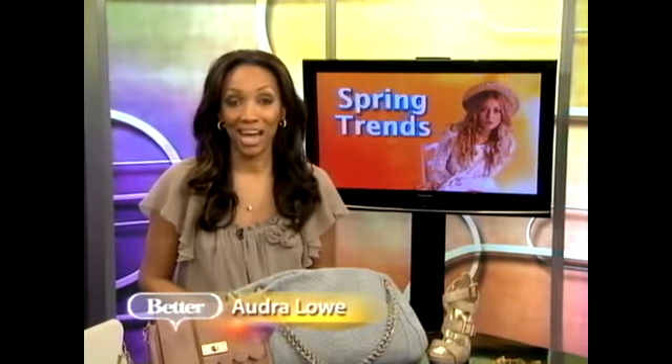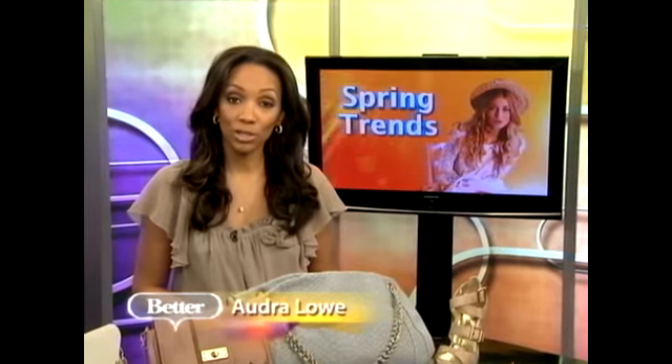In the fashion world this season we're seeing a lot of interesting trends from bright colors to sexy snakeskin. Joyce Chang is here to fill us in on all of that. She's the deputy editor of People Style Watch. Good to have you back, Joyce. Thanks for having me.